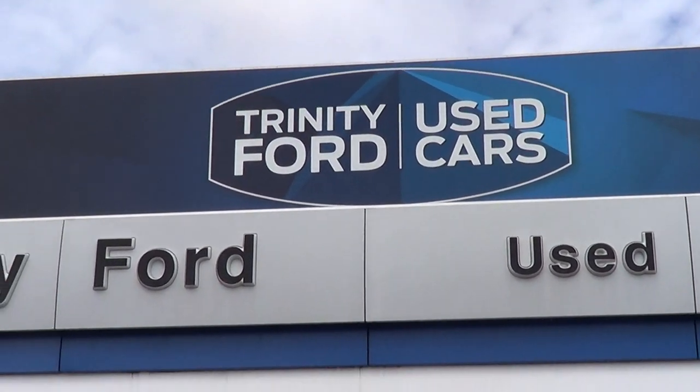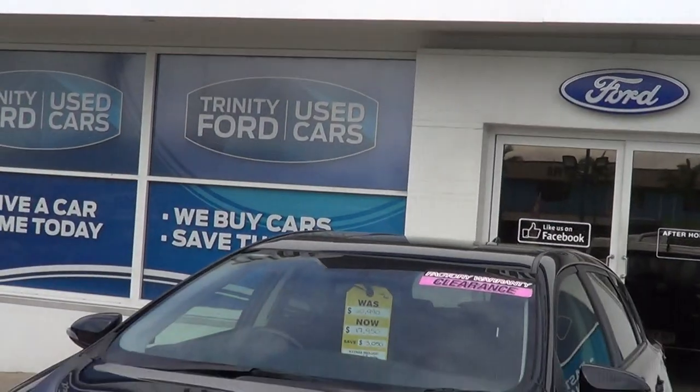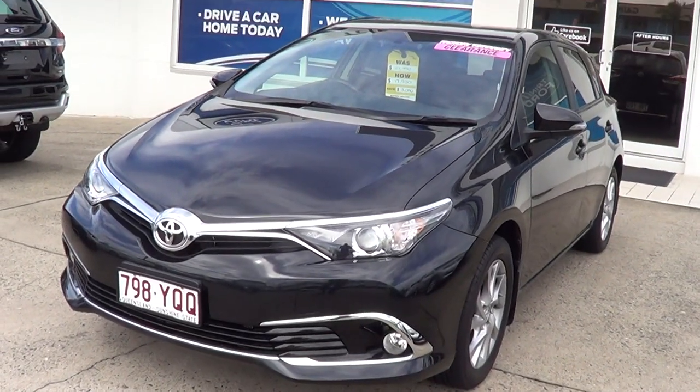Good afternoon and welcome to Trinity Auto Group. This is David and today we're looking at the 2017 Toyota Black Corolla Ascent Sport.